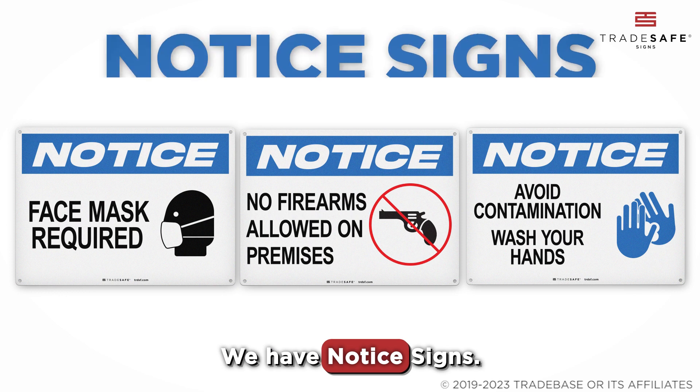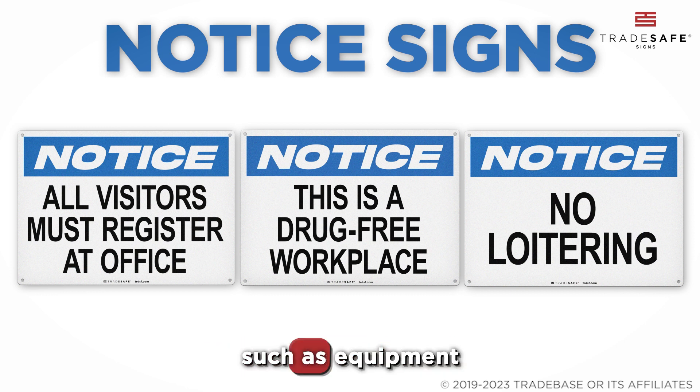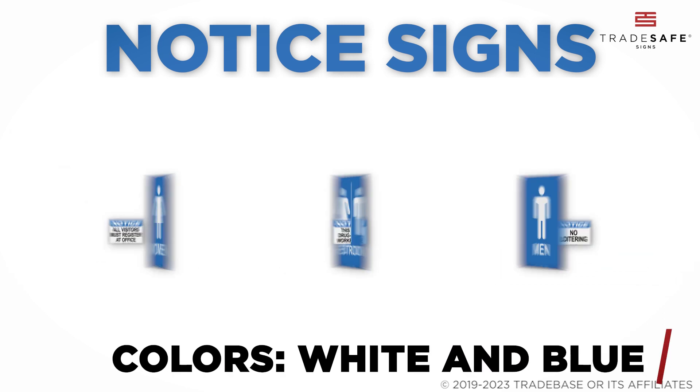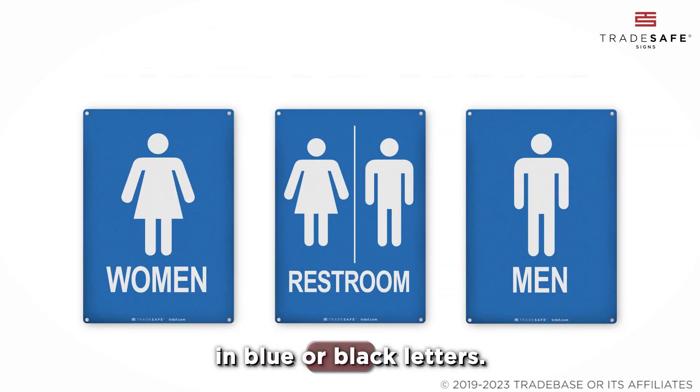Fourth on our list, we have Notice Signs. Notice Signs provide general information not related to personal injury, such as equipment or property information. They stand out with 'Notice' in white font on a blue background, and additional information in blue or black letters.